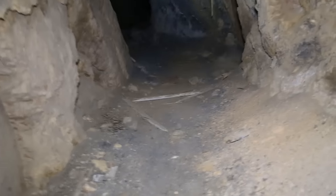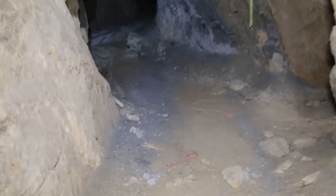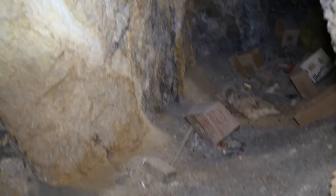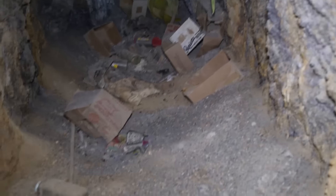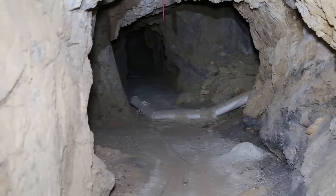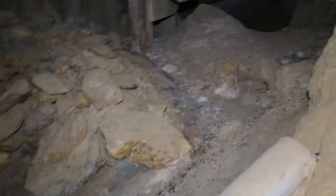Well, this mine goes pretty deep. Let's go check out — there's like an ore junction back here. Pretty big area here, look.